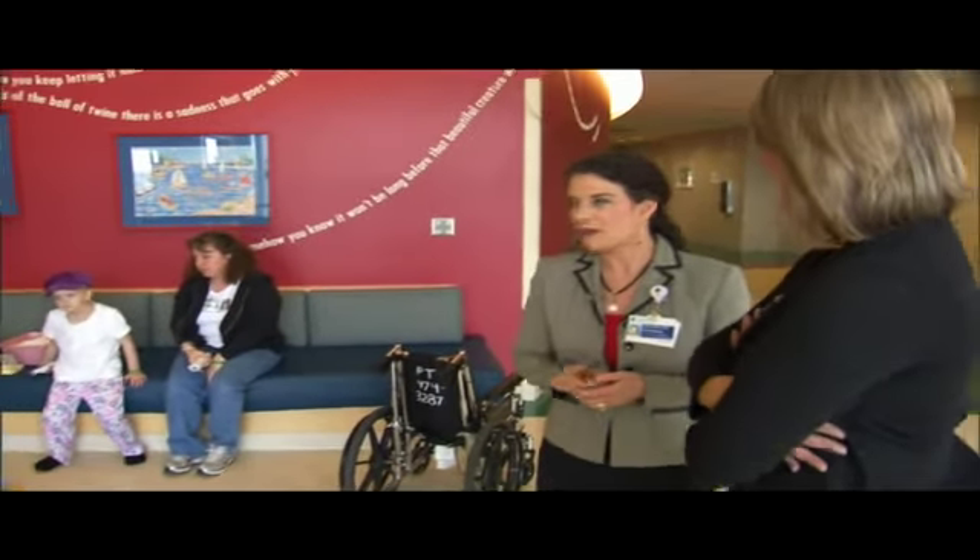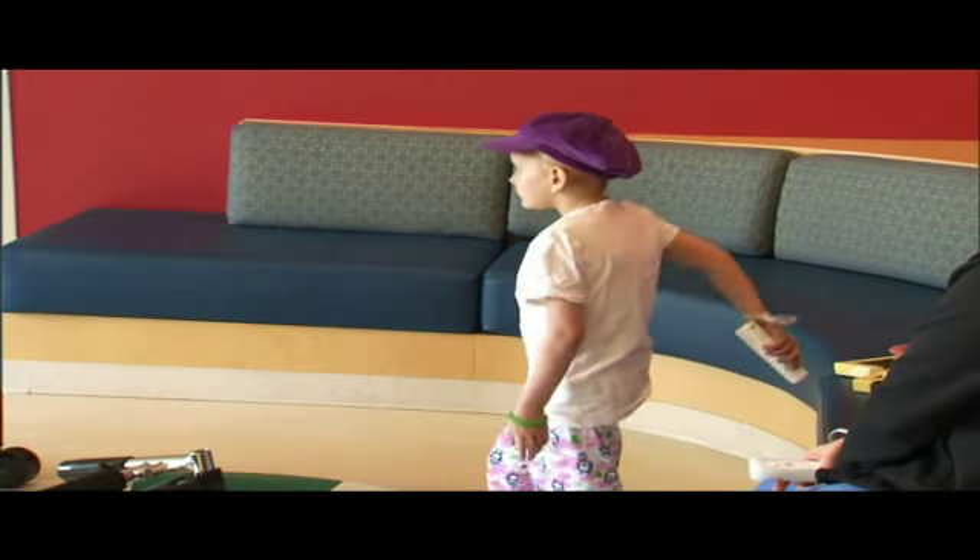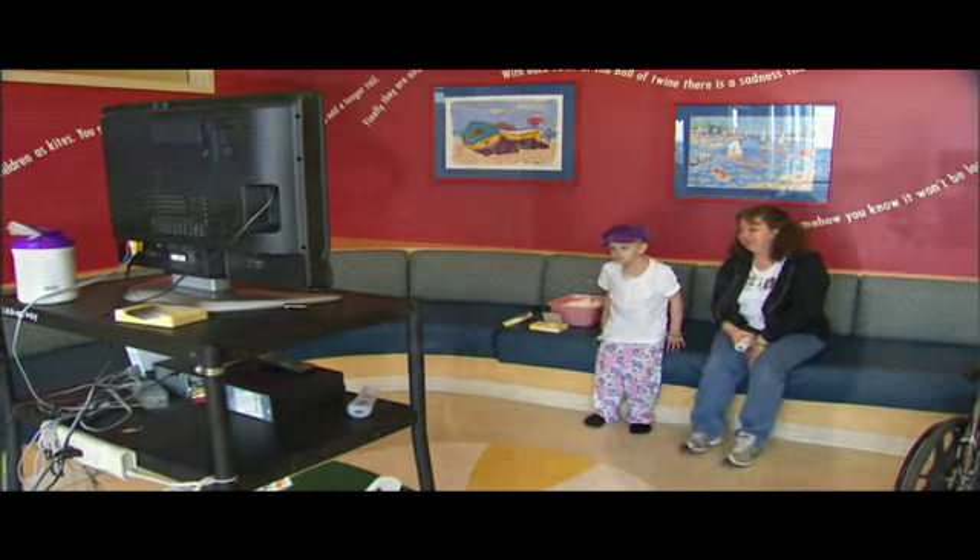We also have patients and family members that like to gather out here and play with the Wii. It's kind of fun to watch them compete with each other. A lot of our patients make friends, and so they'll often come out here and play with the Wii together as well.